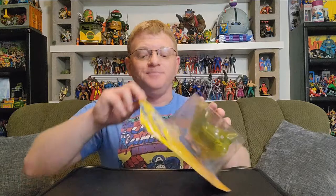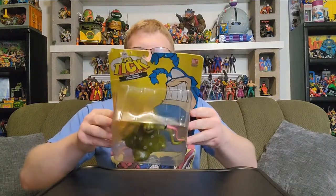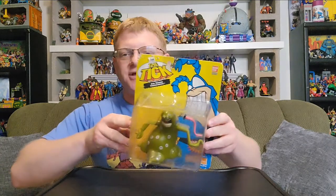Please tune in every week as I open a brand new action figure — well, new to me anyway — because this week's action figure is from way back when. You've seen me open a Tick action figure before, and I have quite a few of them that I need to open, including this character.